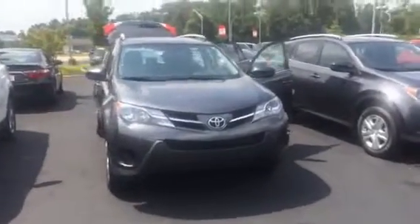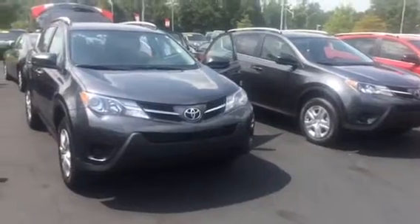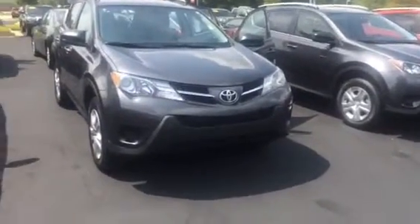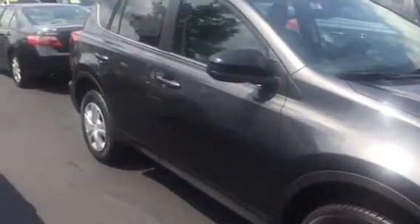Hello, this is Wanda with LaGrange Toyota doing a short walk around on the 2015 Toyota RAV4 LE. This vehicle is equipped with your daytime running lamps, 17-inch wheels and tires, your power side mirrors, and it's also equipped with your roof rails.